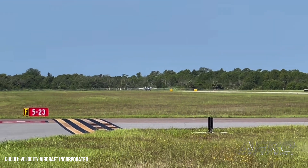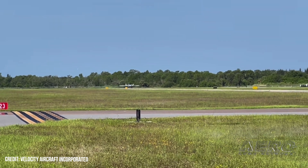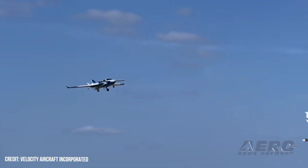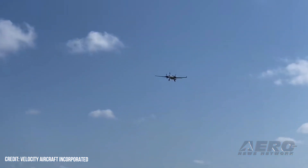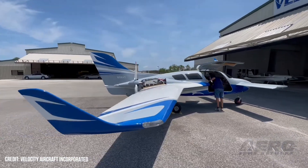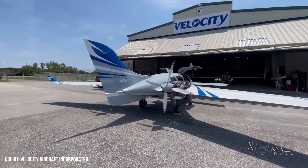Velocity Twin 6 makes first flight. A much-modified version of the Velocity V-Twin has made its first flight in Sebastian, Florida, out of Velocity Aircraft's company HQ. Stretching a fiberglass/carbon composite airframe 24 inches longitudinally and 4 inches both vertically and laterally is an ambitious undertaking, but one well-suited to Velocity's decades of experience and aeronautical know-how. The new aircraft is powered by a pair of UL-520 six-cylinder horizontally opposed turbocharged engines.